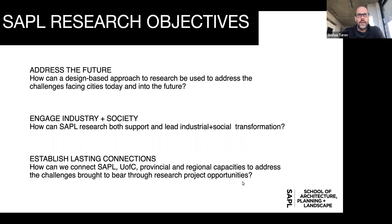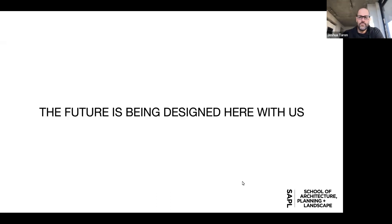While we're undergoing a strategic planning exercise, our modus operandi for the past couple of years has been that our research is about addressing the future, engaging industry and society, and establishing lasting connections. It's really about having high-impact research that makes a difference. We're certainly not a faculty that simply studies the world around us — we like to play a very active part in it.